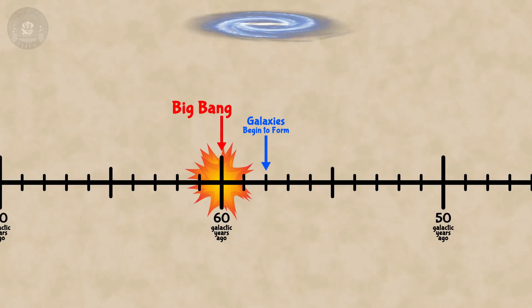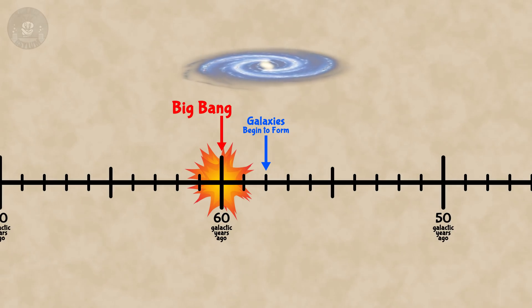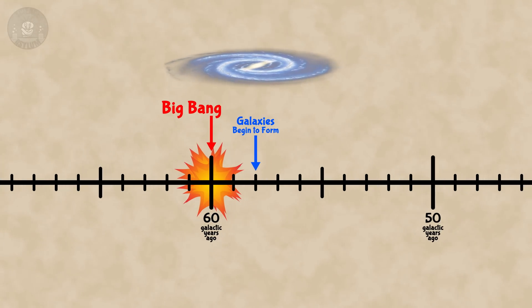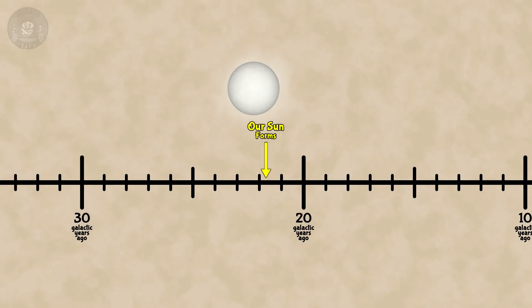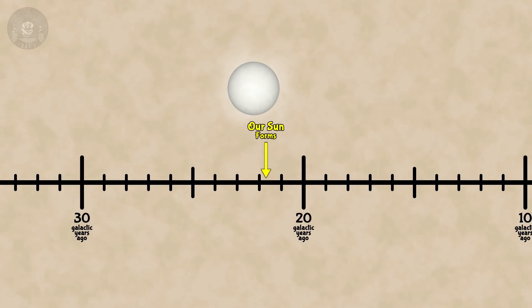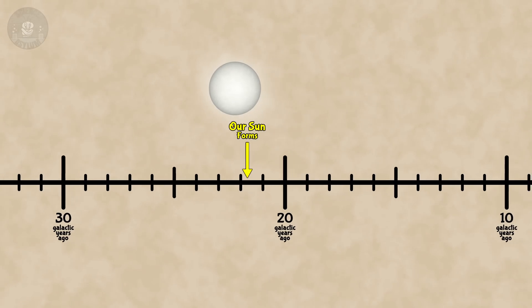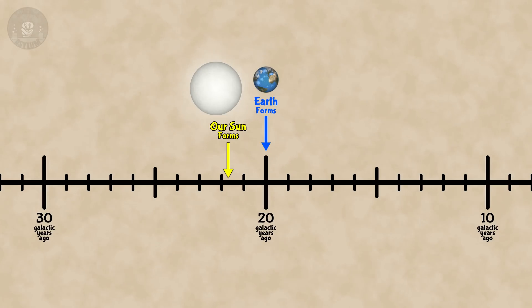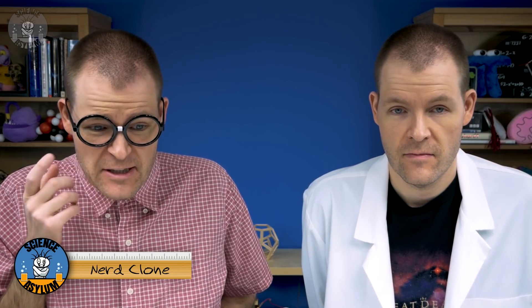Galaxies begin to form about two galactic years after the Big Bang — that's about 58 galactic years ago. Our own Sun is a third-generation star, so it didn't form for another 36.3 galactic years, about 21.7 galactic years ago. The Earth formed shortly after, about 20 galactic years ago.